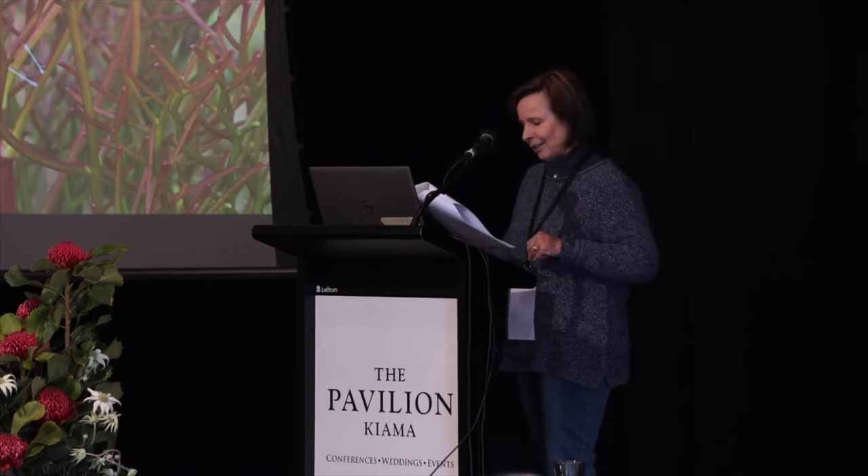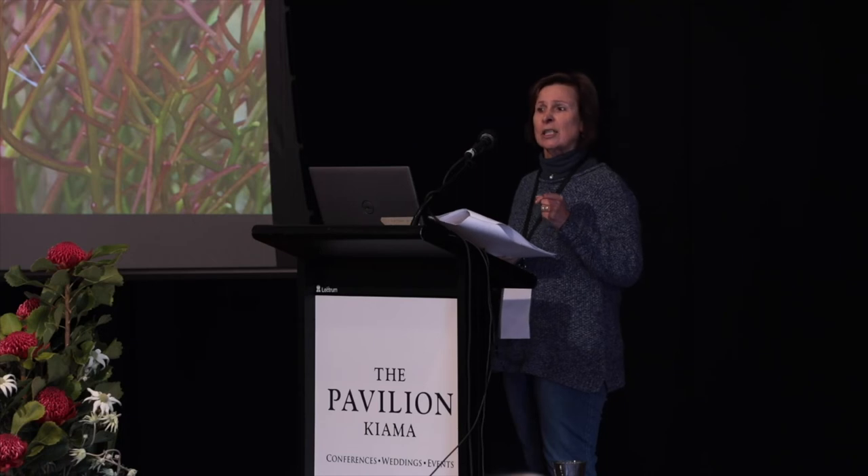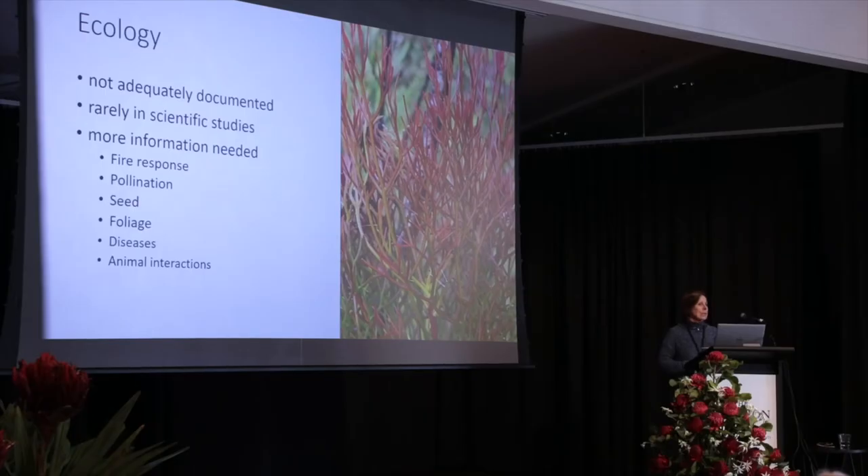Cold weather and dry weather seem to trigger it, but we don't really know why or how that's working. In terms of disease, we know generally that these species aren't subject to disease apart from fungal pathogens like Phytophthora, but we don't know too much more than that at this stage.